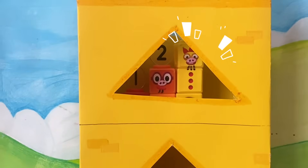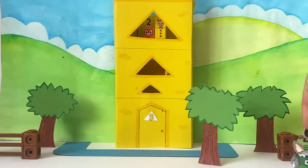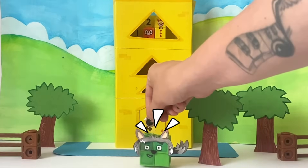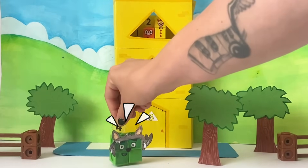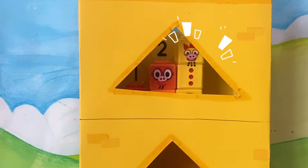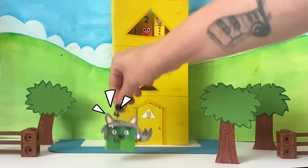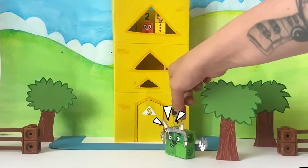Keeping that big bad square out is as easy as one, two, three. Little pig, little pig, let me in, let me in. Not by the three hairs on my chinny chin chin. Then I'll huff and then I'll puff and I'll blow your house in.